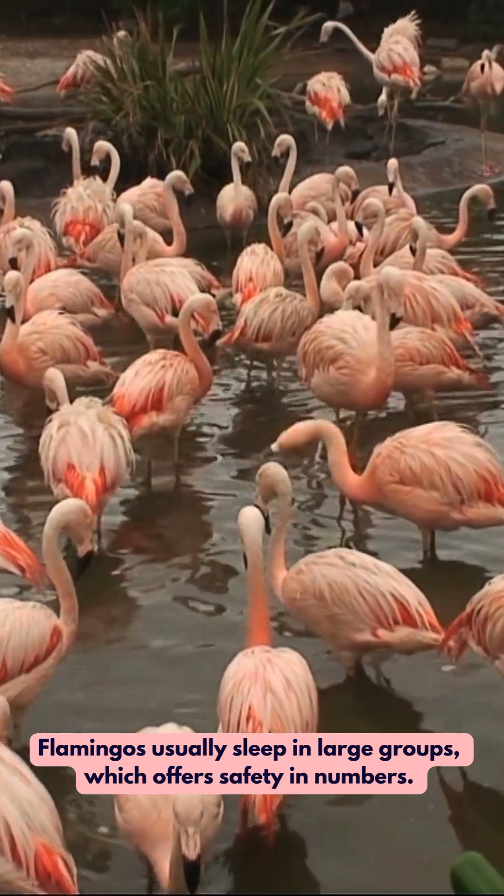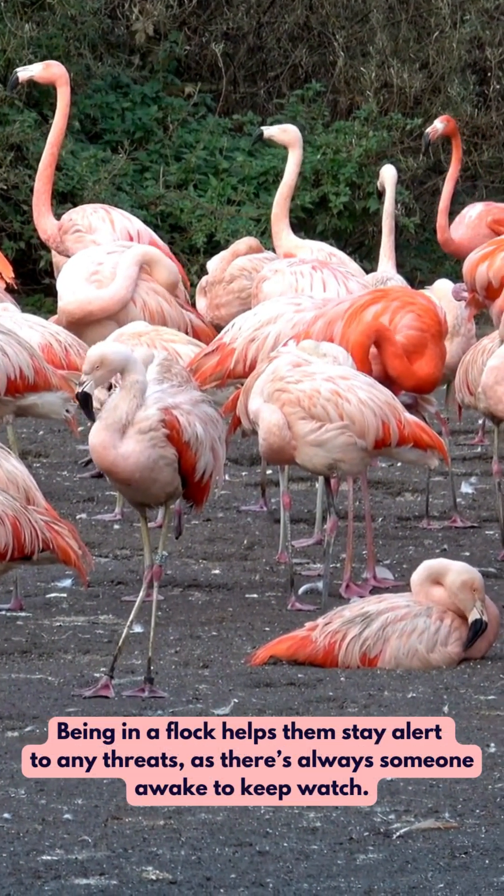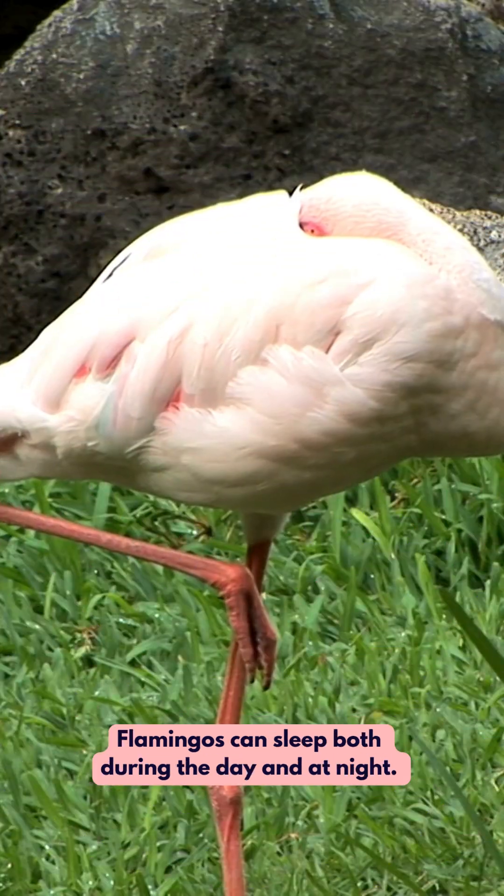Flamingos usually sleep in large groups, which offers safety in numbers. Being in a flock helps them stay alert to any threats, as there's always someone awake to keep watch.